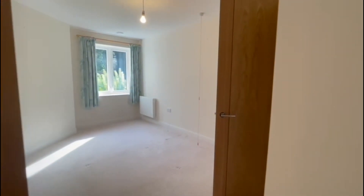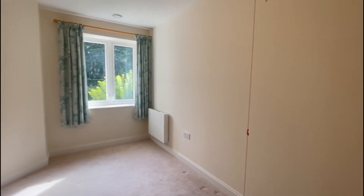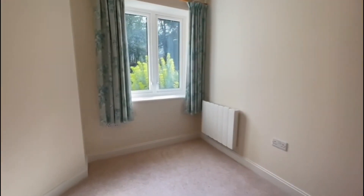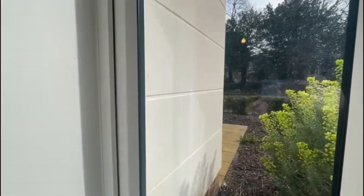We'll just take a look in the bedroom, which is a really lovely size. It gets lots of light — as you can see, it's nice and bright inside. We've also got a large walk-in wardrobe, and a nice outlook into the communal gardens as well.